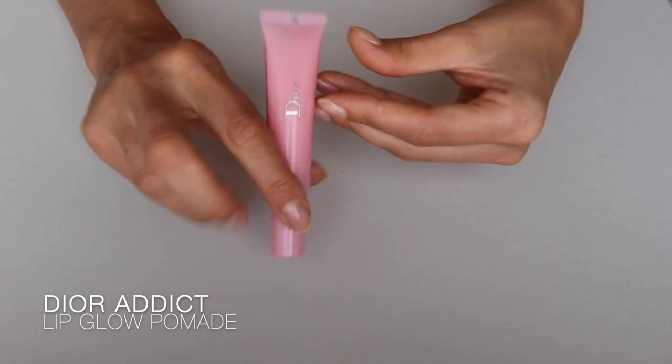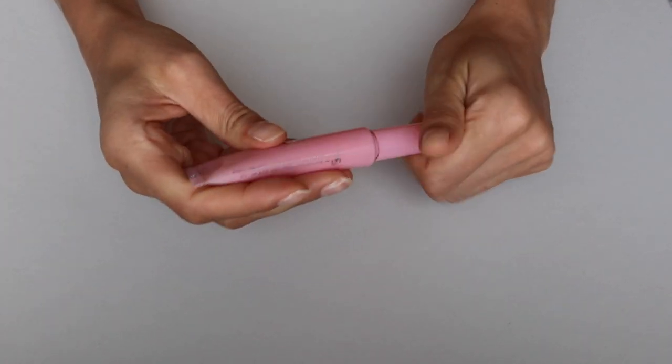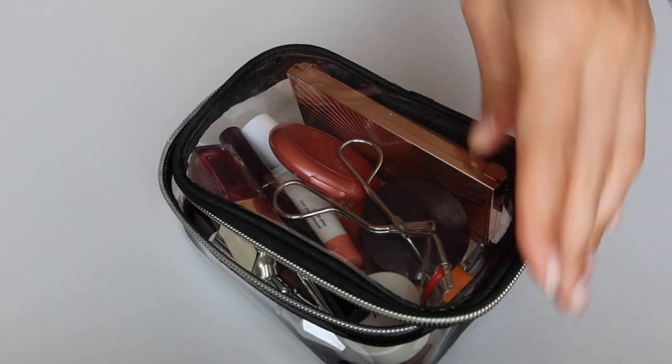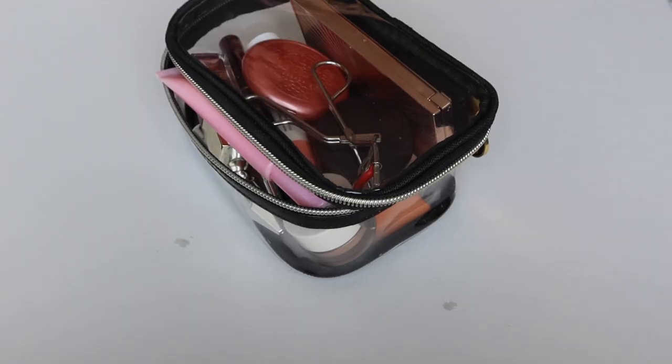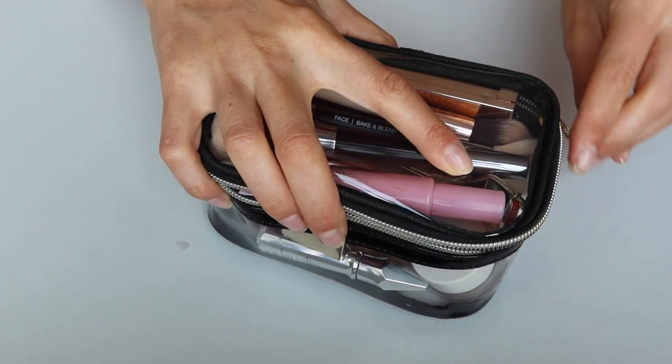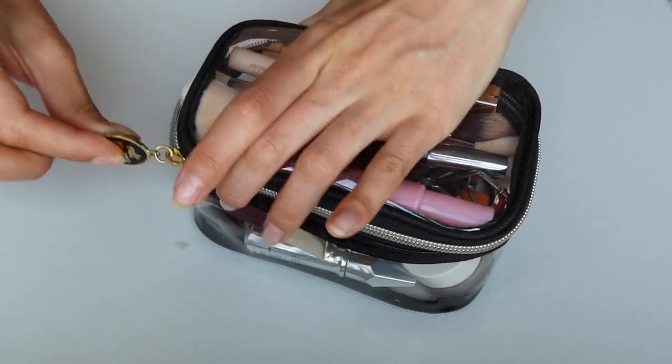Another lip product I love is the Dior Addict Lip Glow. Apparently it reacts to the unique chemistry of each woman's lips and gives you a natural flush of a custom pink that suits everybody's skin tone. I don't know if that's entirely true, but it works for me.